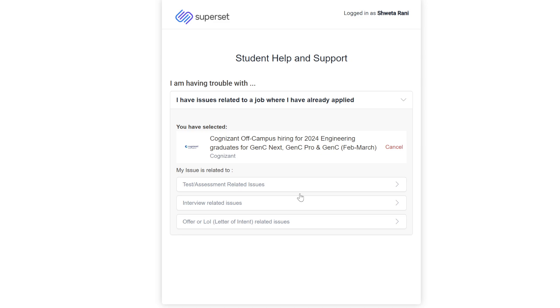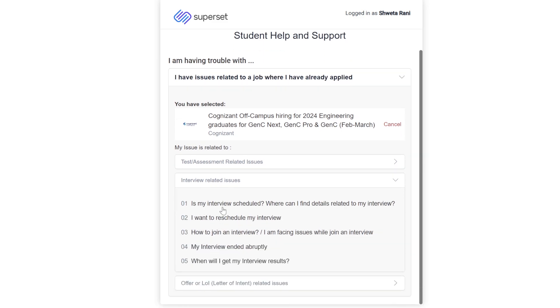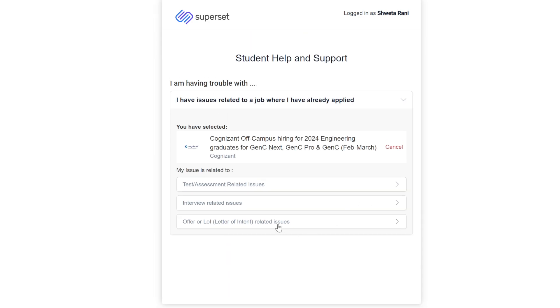If you have interview-related issues — such as your interview not being scheduled, or it being scheduled but you not receiving the link — go to the interview option. Options include: 'Is my interview scheduled,' 'Where can I find details related to my interview,' 'I want to reschedule my interview,' 'How to join an interview,' 'I am facing an issue while joining an interview,' 'My interview ended abruptly,' and 'When will I get my interview result.'